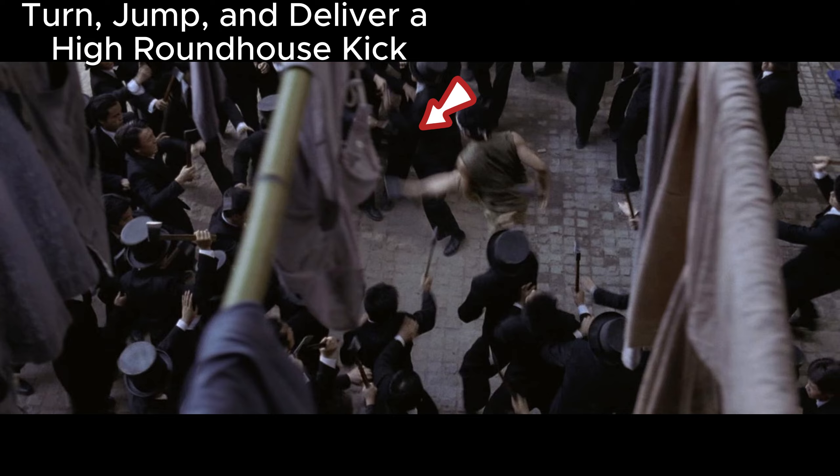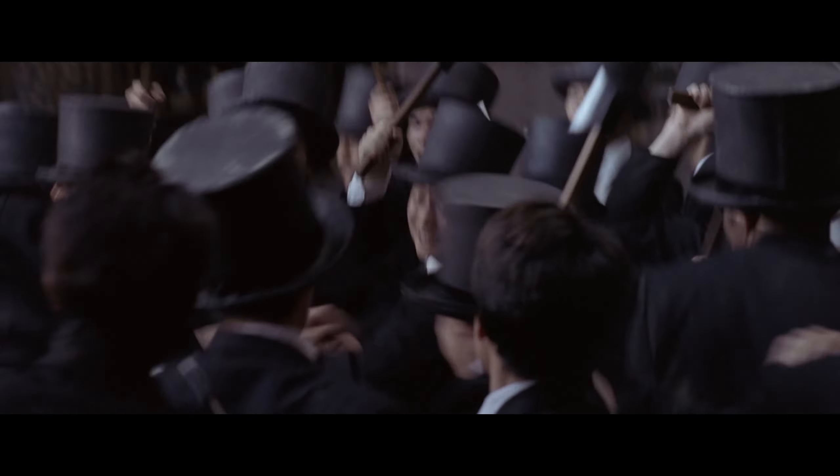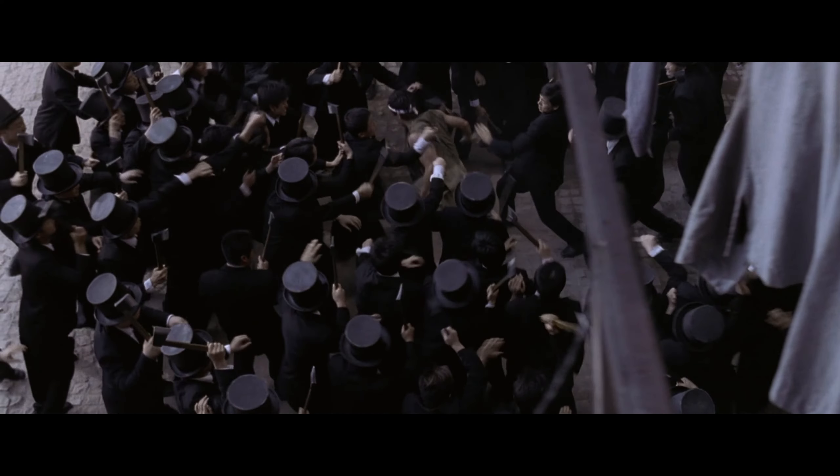Turn, jump, and deliver a high roundhouse kick. Once the advantage in numbers is manifested, even the most brilliant techniques become ineffective in this situation. There is simply no way to counterattack.